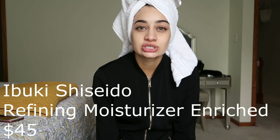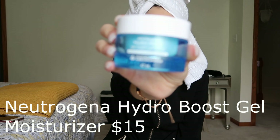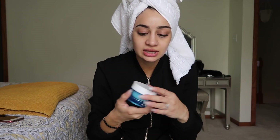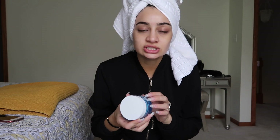After applying the oil, if my skin still feels a little dry, I'll let the oil sit for a few minutes and then go in with a moisturizer. One of my favorites is the Shiseido one — I think it's called Ibuki — it kind of blurs out your skin and it's amazing. I ran out of it, so right now I've been using the Neutrogena Hydro Boost Gel Cream, which is also really good. It comes in a gel form and I use just the smallest amount over my oil.